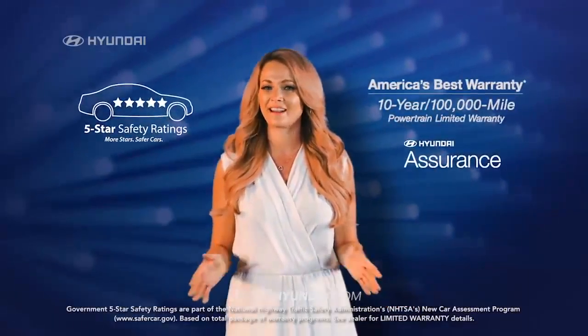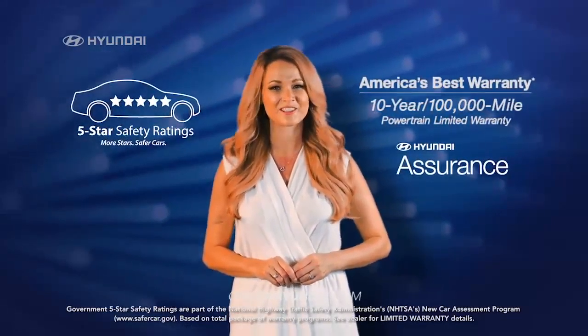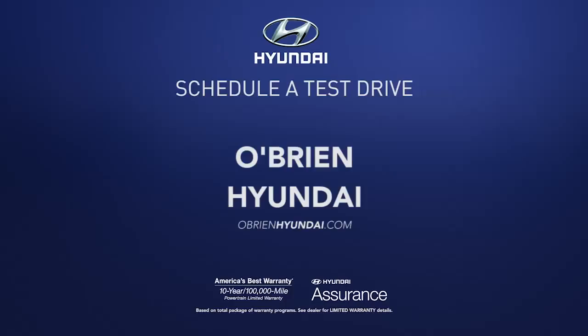Plus, with a 5-star overall safety rating and America's Best Warranty, you know you're making a smart choice. So schedule a test drive of your very own at O'Brien Hyundai today.